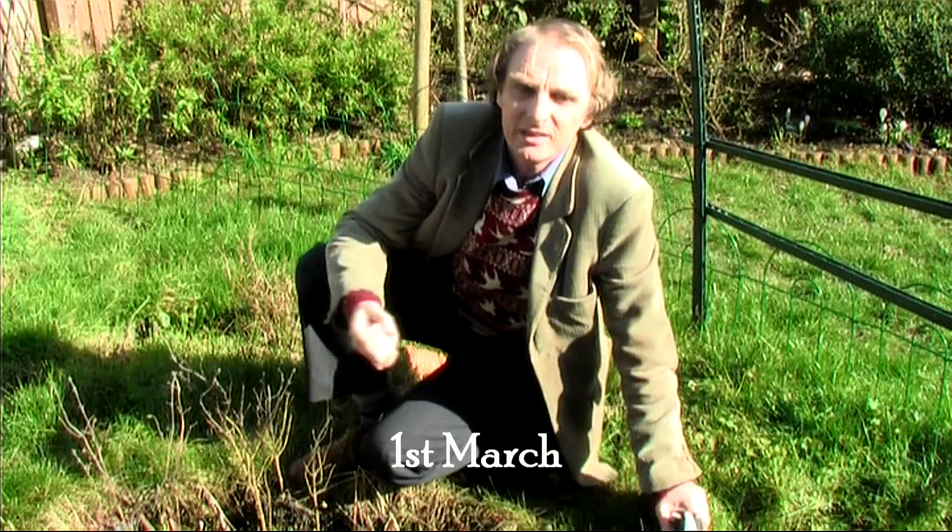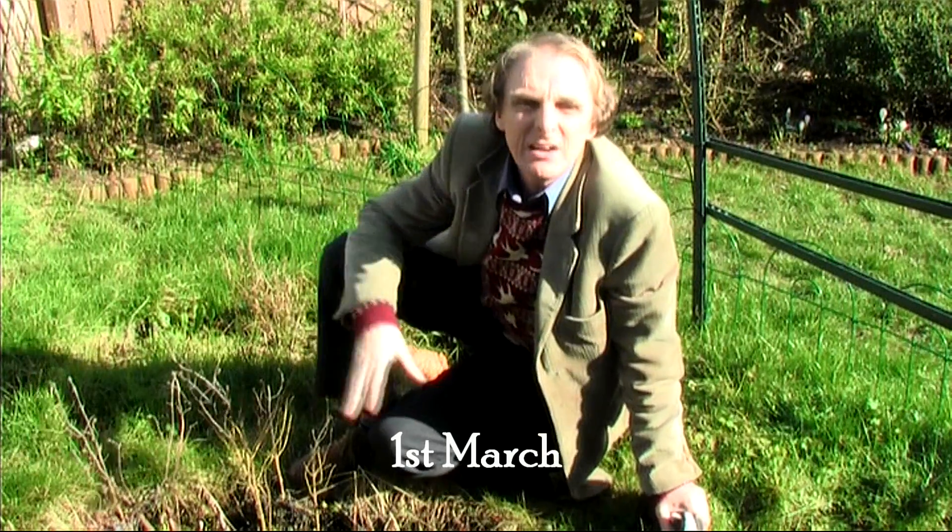Every wildlife gardener's delight is to see the first frog spawn of the year in their pond, and this morning I found some in mine. Come have a look.